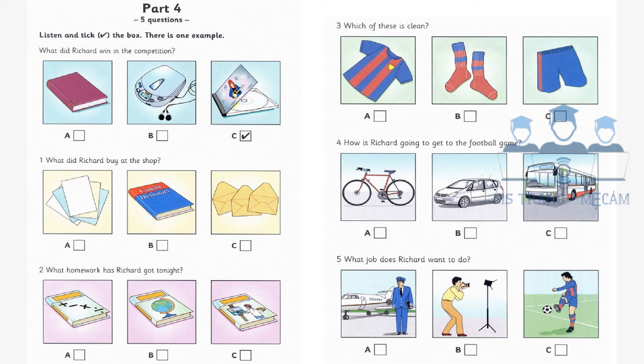Three. Which of these is clean? I'm going to play football tomorrow morning, Mom. Oh, you didn't tell me. Your shorts are dirty. Oh, Mom, I can still wear them. Is my football shirt clean? No, I haven't washed that yet. But there are some clean socks in your cupboard.